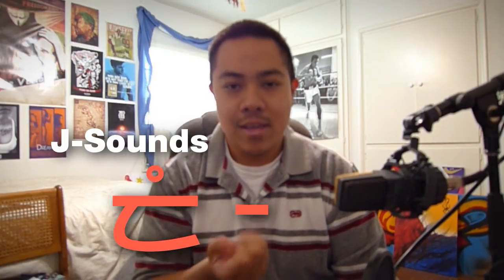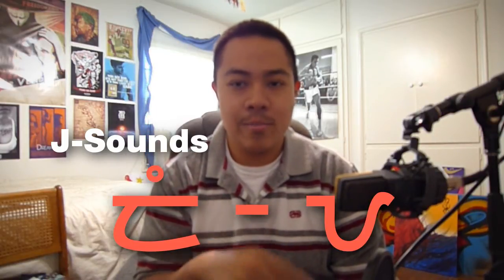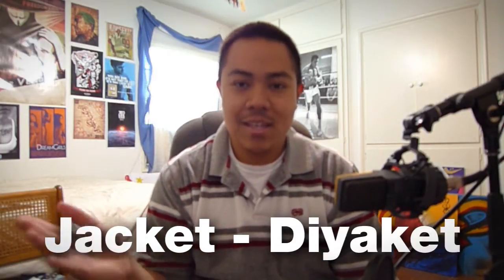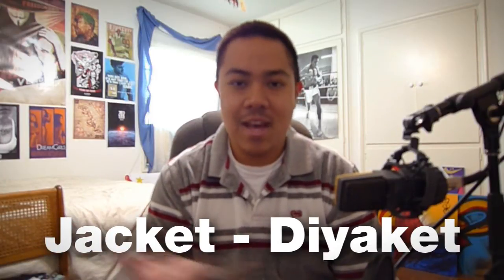So in order to do J sounds such as 'jacket' or 'John,' it would be the D symbol — the da symbol with a goodlet on top — and then the ya with whatever goodlet to make the correct O, I, or E, whatever the accompanying vowel. So for example, like 'jacket': in Tagalog how this is phonetically estimated is 'diaket' — di-ya-ket, diaket.